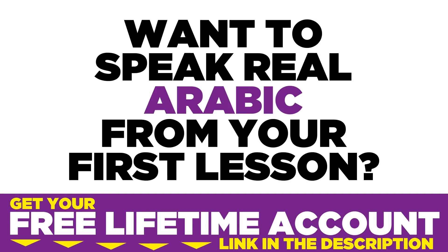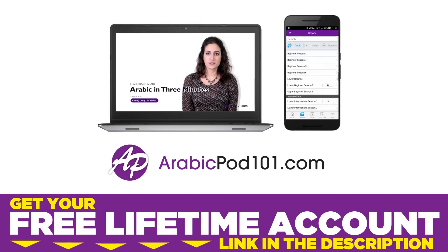Want to speak real Arabic from your first lesson? Sign up for your free lifetime account at ArabicPod101.com.